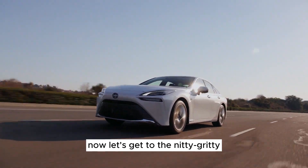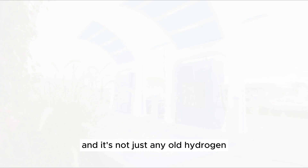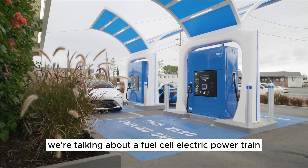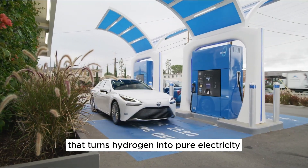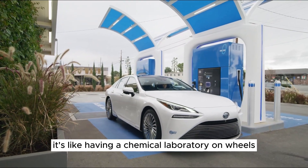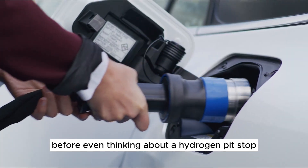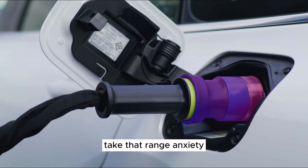Now let's get to the nitty-gritty. The Mirai runs on hydrogen — not just any old hydrogen. We're talking about a fuel-cell electric powertrain that turns hydrogen into pure electricity. It's like having a chemical laboratory on wheels. And it can go over 400 miles before even thinking about a hydrogen pit stop. Take that, range anxiety.